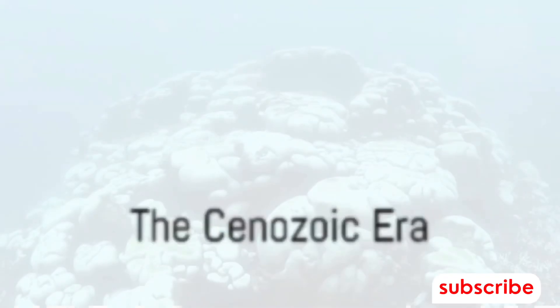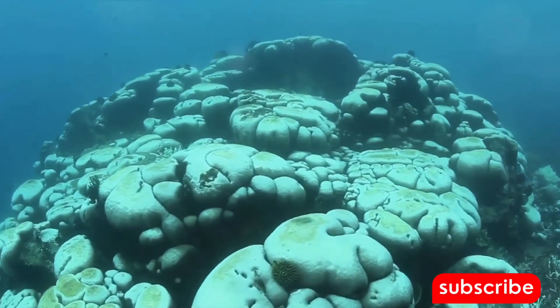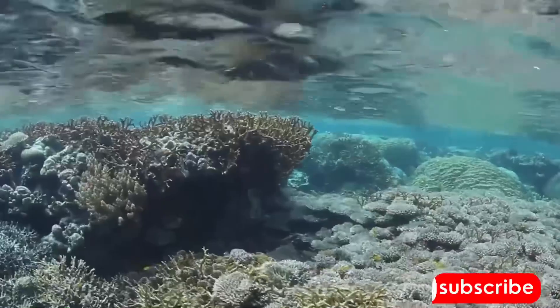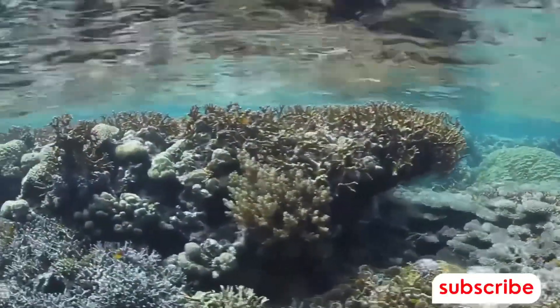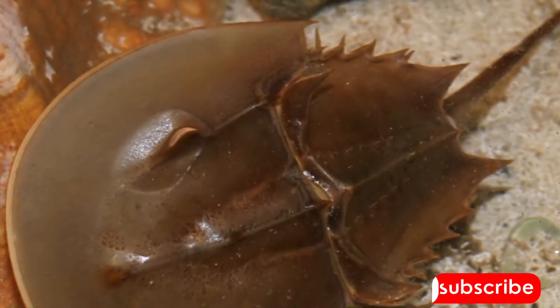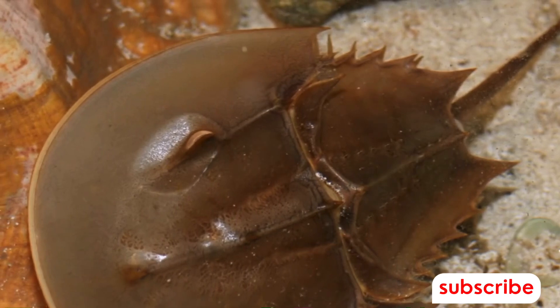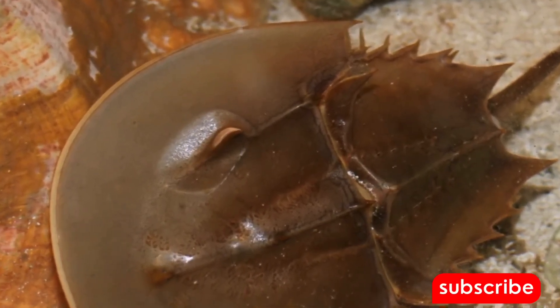The Cenozoic era, starting 66 million years ago and extending to the present day, has seen the horseshoe crab continue to thrive. They have survived every mass extinction event that has occurred, and they remain a vital part of many marine ecosystems. And here we are in the present day, with horseshoe crabs still among us — having survived for over 450 million years.